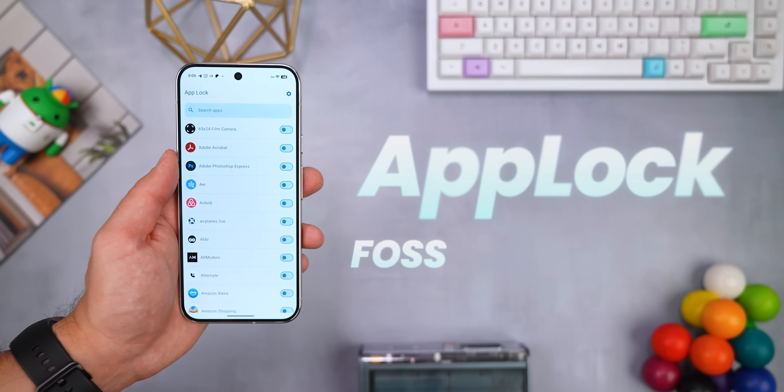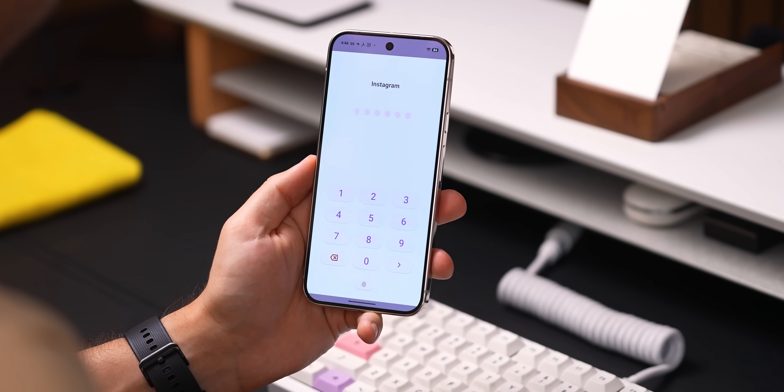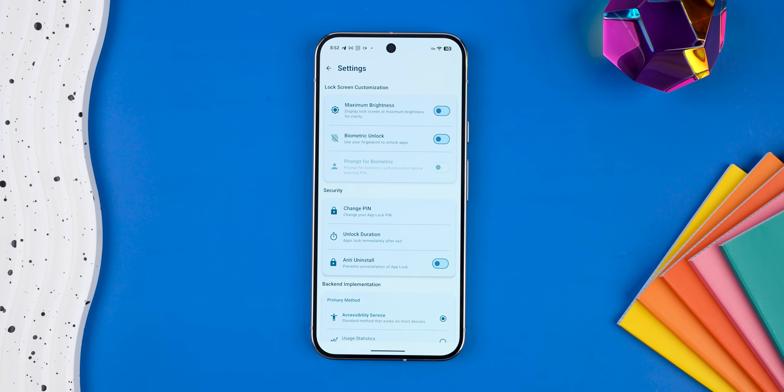It's free, open source, and lets you lock apps with a passcode, fingerprint, or face unlock. It's super easy to use, works well, and even comes with Material You theming so it blends right in with your system. Definitely want to keep this one installed.